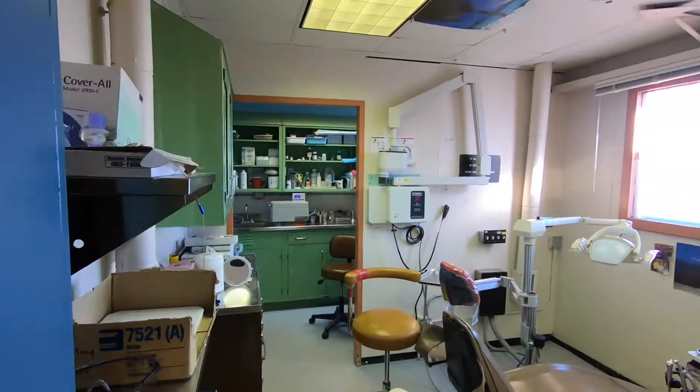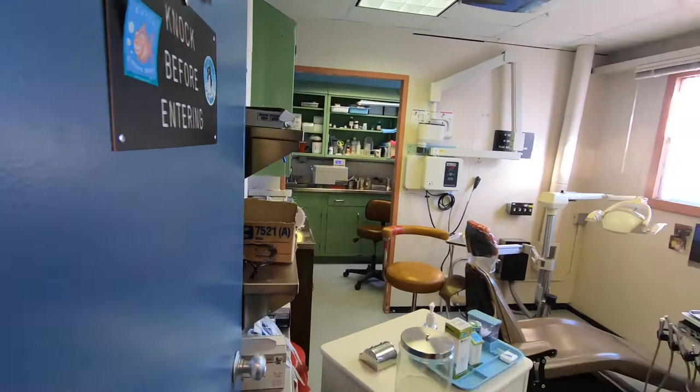We've got our dental x-ray up against that back wall, and then in the back is where all the equipment is cleaned, sterilized, and repackaged for the next use.